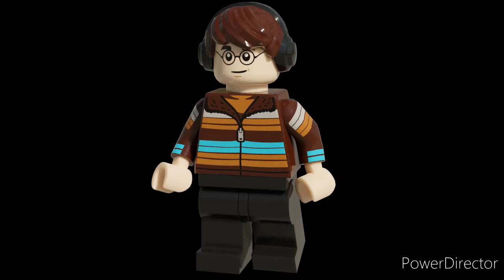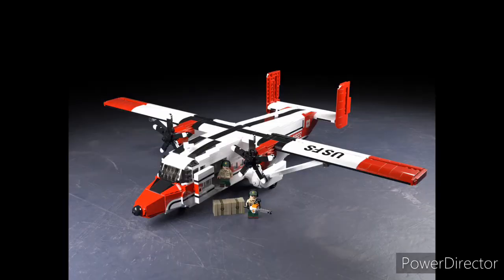Hey guys, what's up? Today we're going to be looking at my pick for the top 5 Brick Mania kits of November 2020. And taking the number 5 spot, we have the U.S. Forest Service Smokejumpers Transport.